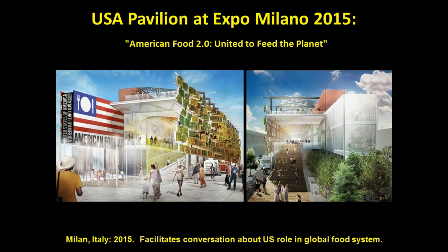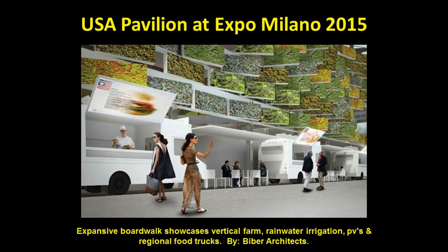The USA Pavilion at Expo Milano 2015 has been designed by Biber Architects in response to the overall Expo theme of food. Entitled American Food 2.0: United to Feed the Planet, it features an open, airy barn-inspired structure, moving visitors through a series of exhibits to facilitate conversations about America's role in the global food system. A huge harvestable vertical farm using a rainwater irrigation system and photovoltaic panels is highlighted along such typically American features like regional food trucks and an expansive boardwalk. Expo Milano 2015 is expected to attract more than 20 million visitors and will run from May through October 2015.